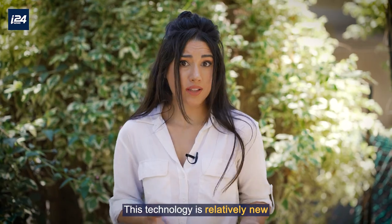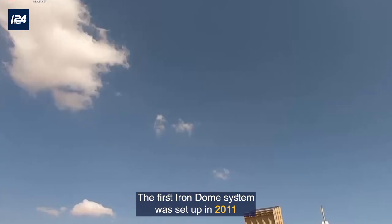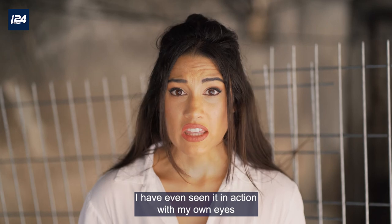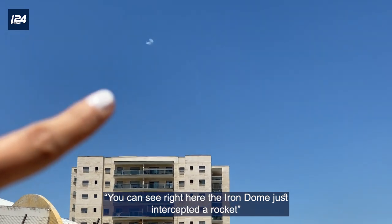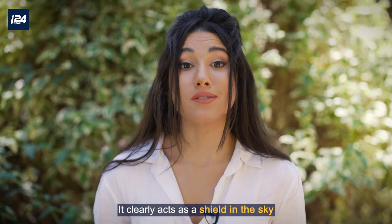This technology is relatively new. The first Iron Dome system was set up in 2011, and now Israel has a total of 10 Iron Dome systems across the country. I have even seen it in action with my own eyes. You can see right here the Iron Dome just intercepted a rocket. It clearly acts as a shield in the sky.